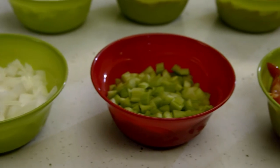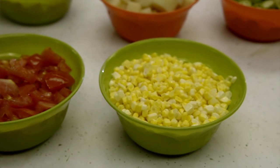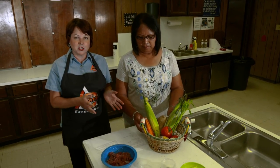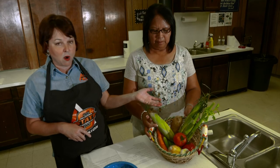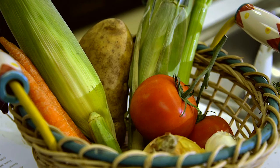Today we will be demonstrating a hearty and healthy stew called Choctaw Hunter's Stew. We will be using fresh venison deer meat and we will be using fresh vegetables such as good old corn on the cob, potatoes, tomatoes, garlic, onions, celery, and okra.